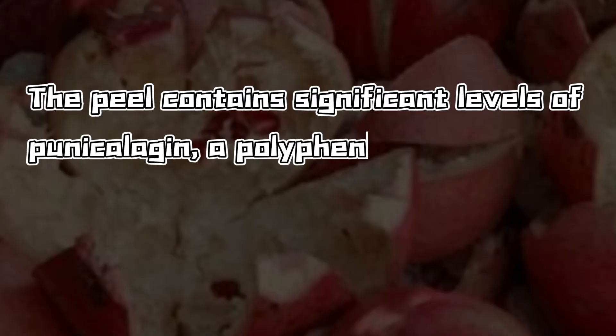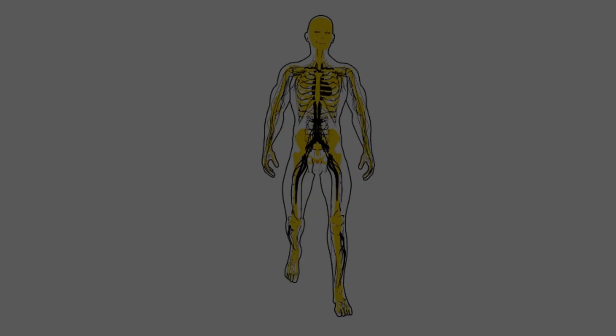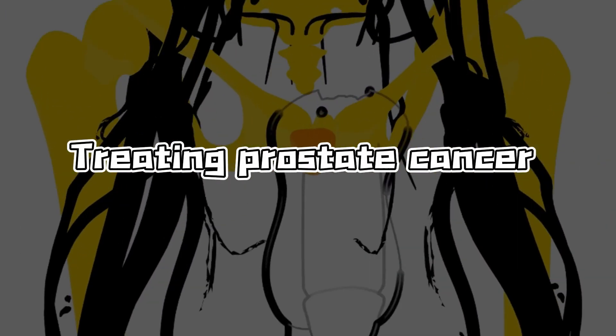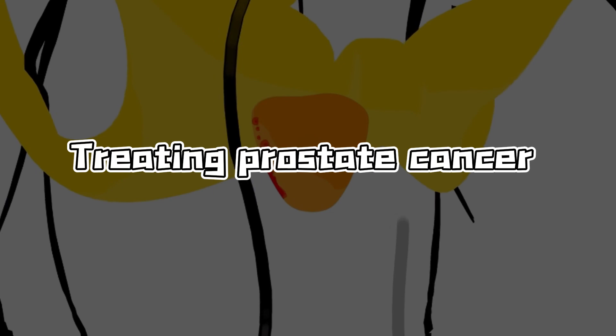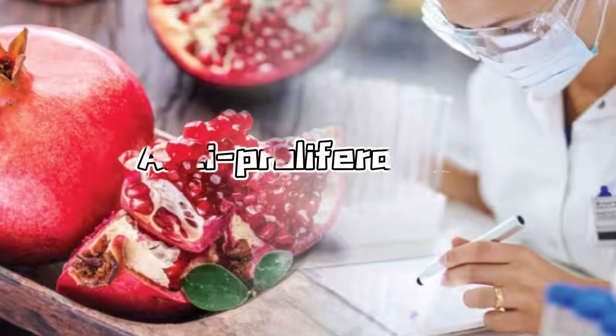Moreover, the peel contains significant levels of punicalagen, a polyphenol known for its anti-cancer properties. Pomegranate peel extract shows promise in treating prostate cancer by inducing cancer cell death. In breast, oral, and colon cancer cells, pomegranate demonstrates anti-proliferative effects, slowing or halting cancer cell growth.